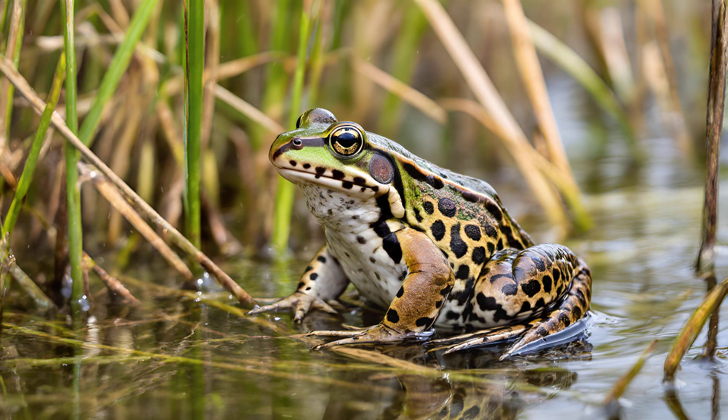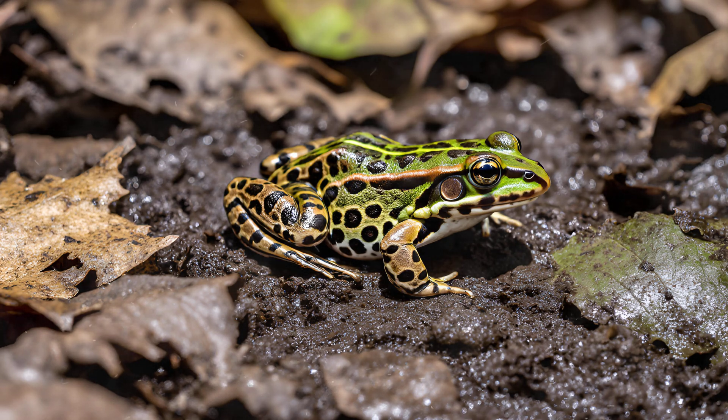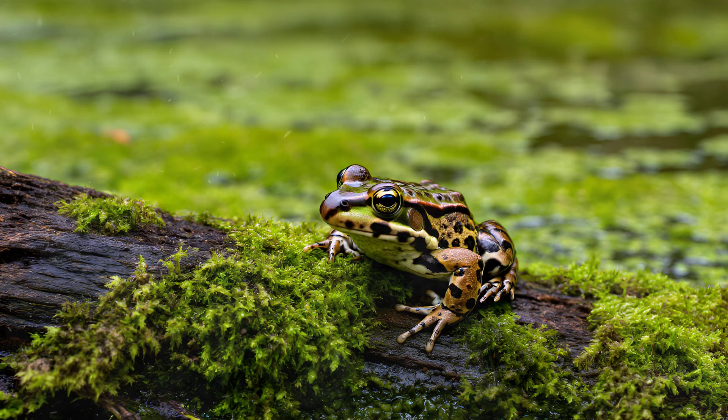Their camouflage isn't just about color and pattern — it's a carefully orchestrated illusion that relies heavily on how they hold themselves. When a leopard frog senses danger or spots a tasty insect nearby, it freezes completely, blending seamlessly with the leaf litter, mud, or rocks around it. This stillness is key — a slight movement can betray their presence to a predator or alert potential prey. By remaining completely motionless, they amplify the effect of their coloration, appearing almost as if they are part of the environment itself.